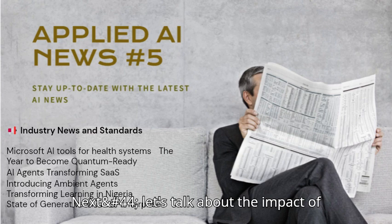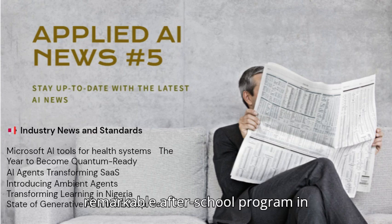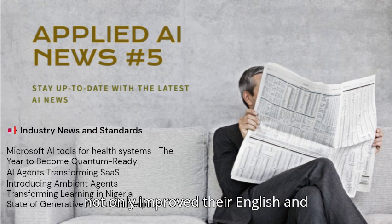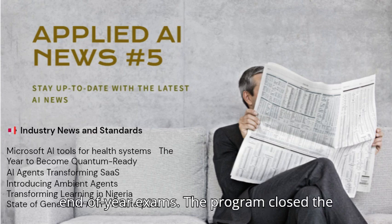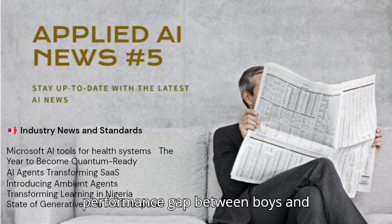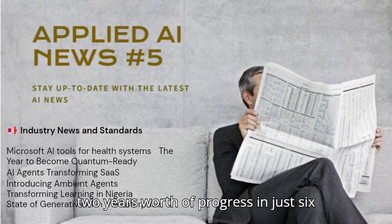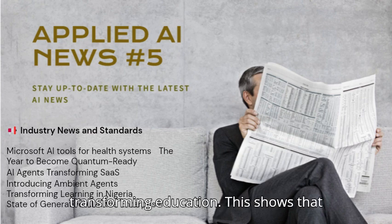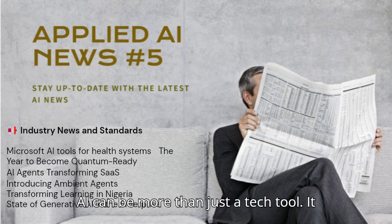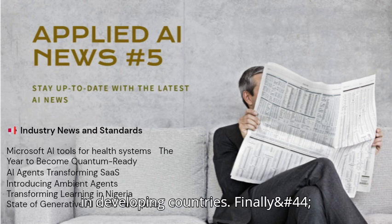Next, let's talk about the impact of AI on learning — a top pick for this week. The World Bank Blogs highlights a remarkable after-school program in Nigeria where, by using AI, students not only improve their English and digital skills, but also significantly outperform their peers on end-of-year exams. The program closed the performance gap between boys and girls, and some students made nearly two years' worth of progress in just six weeks, showcasing AI's potential as a powerful equalizer and accelerator of learning, especially in developing countries.